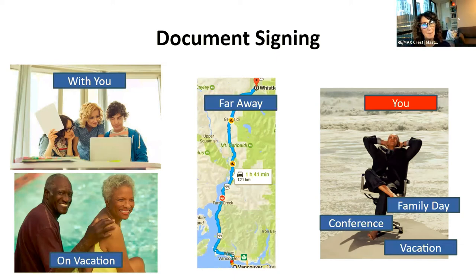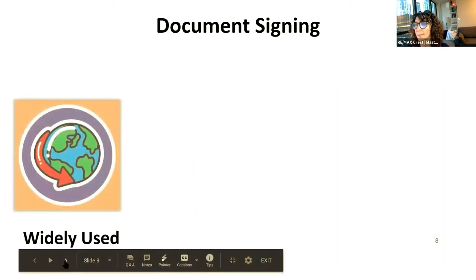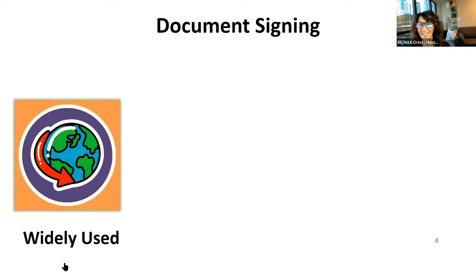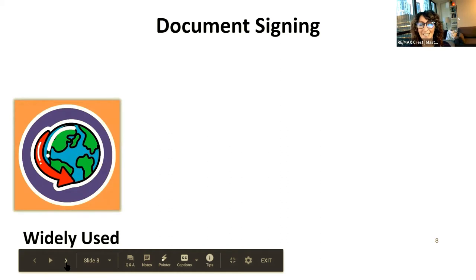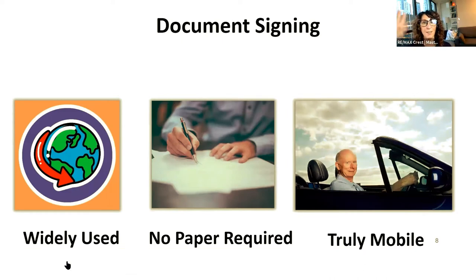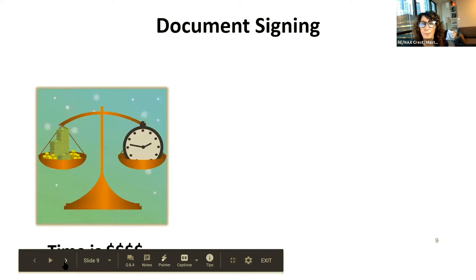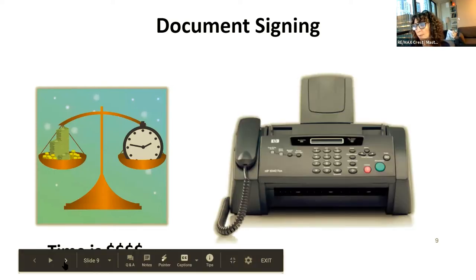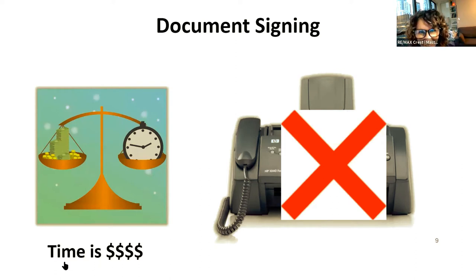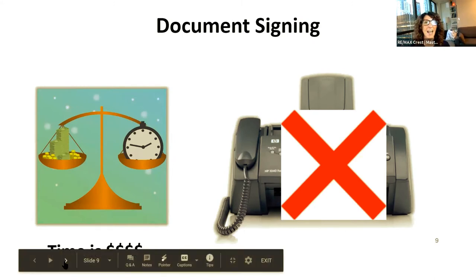There are many different document signing platforms out there. We want to use the ones that are widely used and easy to understand. No paper is required — you don't have to print or fax. You're truly a mobile agent. Document signing really does save you time. You don't need to fax unless you're faxing to the government — and even government and insurance, the only ones that still fax, you don't actually need a fax machine for.